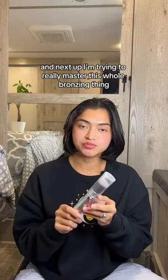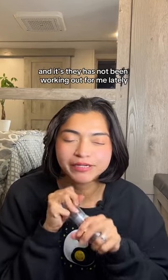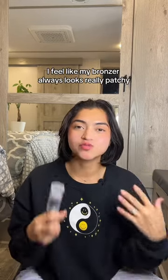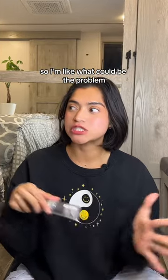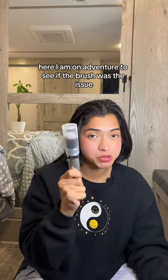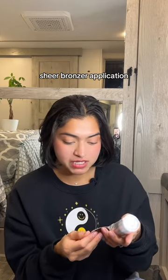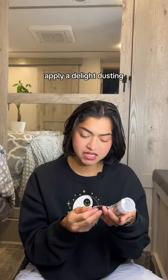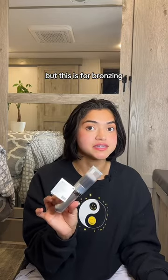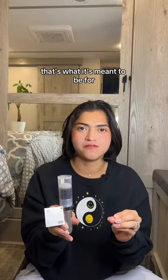Next up, I'm trying to really master this whole bronzing thing, and it has not been working out for me lately. My bronzer always looks really patchy, so I'm on a venture to see if the brush is the issue. This is the Airbrush Essential Bronzer brush — sheer bronzer application, apply a light dusting, full coverage, buff in circular motions. I'm going to start just with the buffing, and since it's specifically for bronzing, hopefully it'll look good.